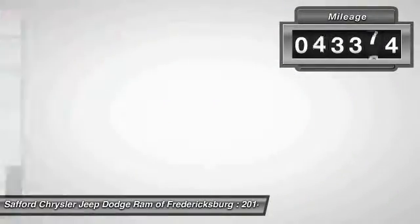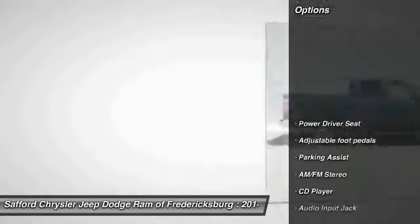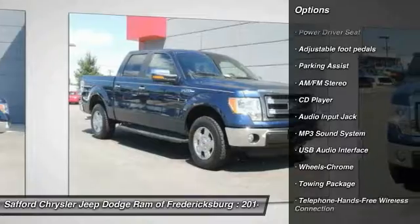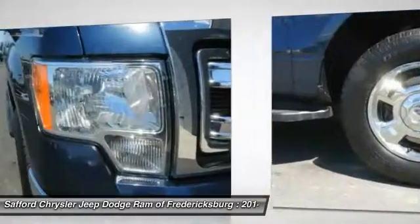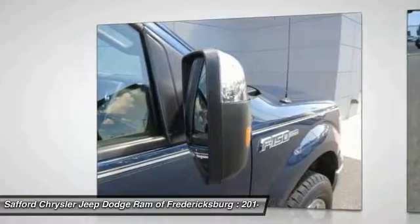This vehicle has less than 65,000 miles. Here are some of this vehicle's great options: traction control, running boards, anti-lock braking system, Bluetooth wireless data link for hands-free phone, air conditioning, front power steering, cruise control, AM-FM stereo radio, rear defrost, center armrest.